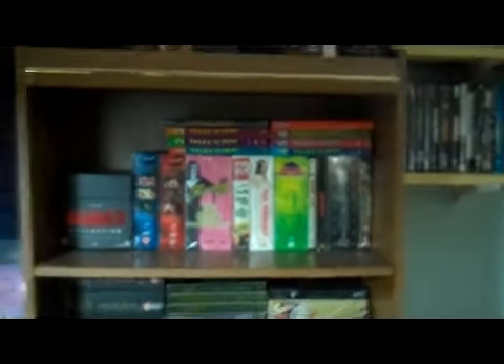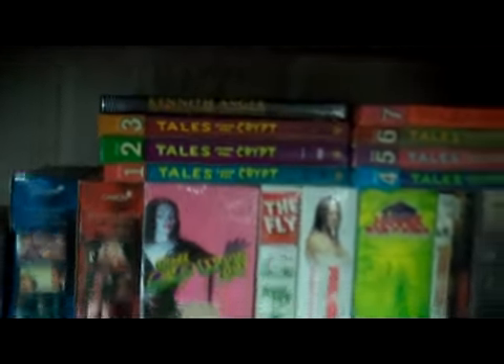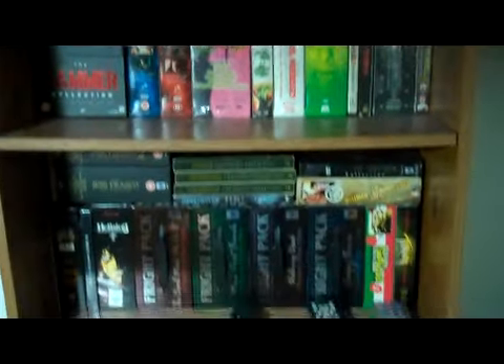Over here we have this big shelf. Some box sets on there — we've got some stuff like Tales in the Craft and Kenneth Anger stuff and some box sets and everything like that.